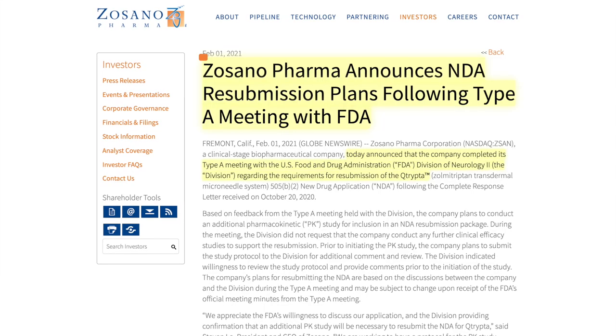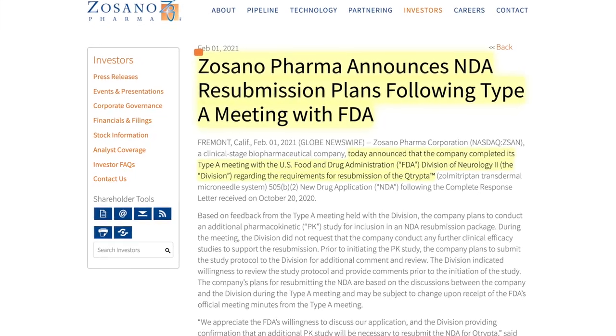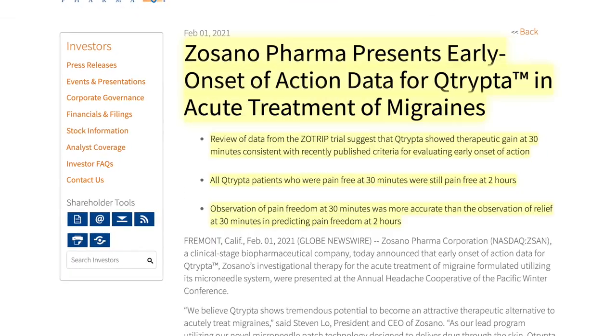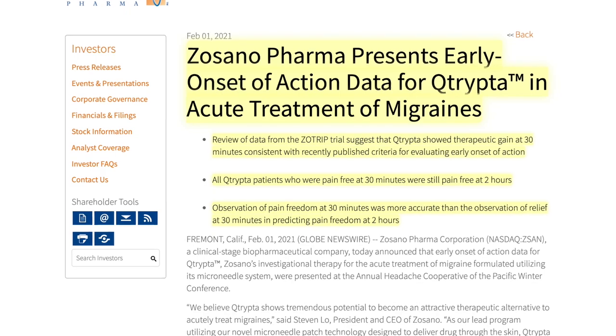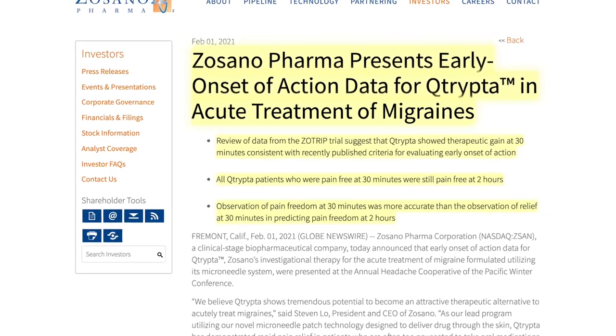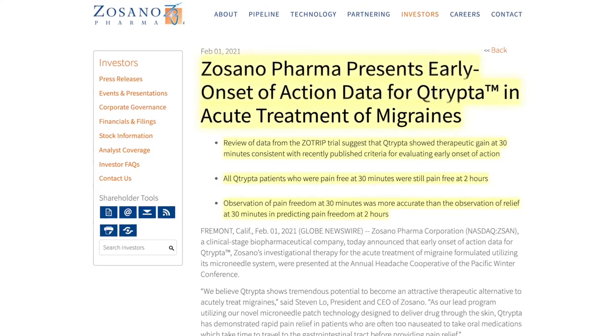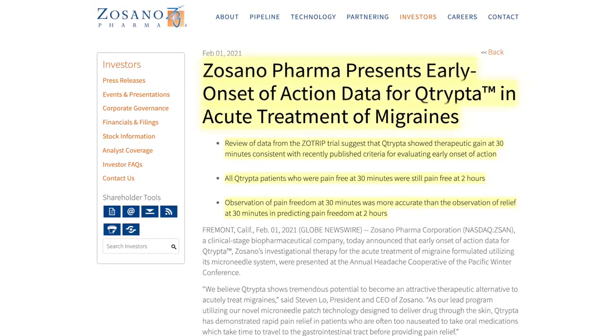The company currently has Phase 1 clinical data for a micro-needle influenza vaccine. On February 1st, Sozano Pharma announced NDA resubmission plans following a Type A meeting with the FDA. They also gave an update on Cutrypta, stating that all Cutrypta patients were pain-free at 30 minutes and were still pain-free at two hours after administration.